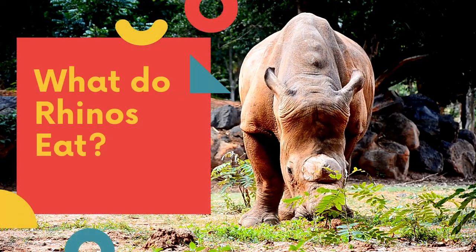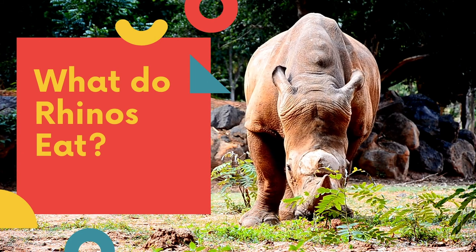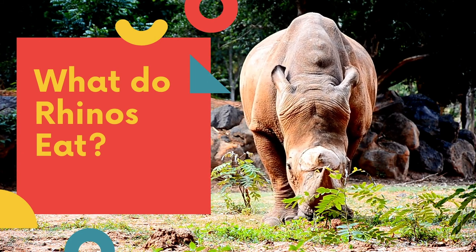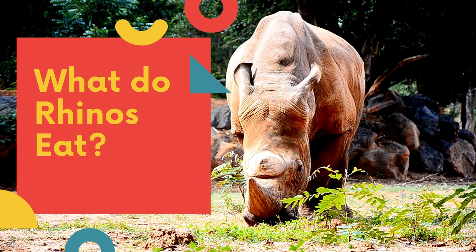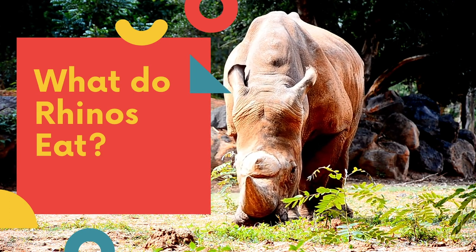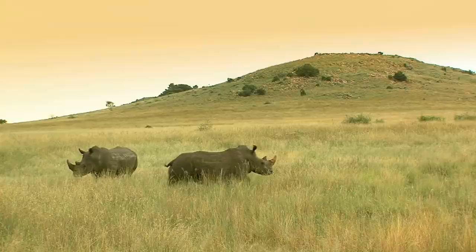In this video, we will discover what do rhinos eat. We will list down all the things that are part of a rhino's diet. We will also discuss the diet of its various species, and how it varies with their habitat.